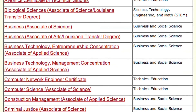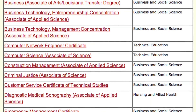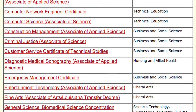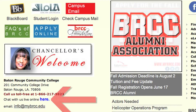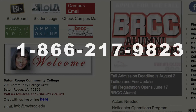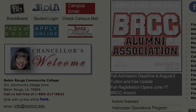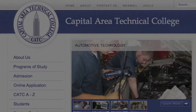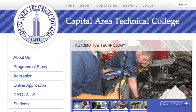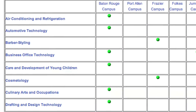If you have any questions about the registration process for a program listed on the BRCC website, you can contact us via online chat at www.mybrcc.edu. You can also reach us at any time at 1-866-217-9823 or by email at info@mybrcc.edu.